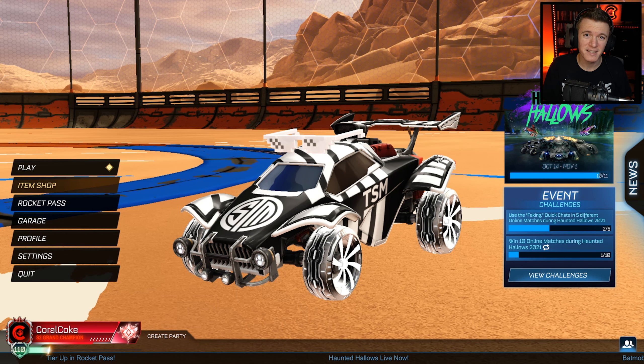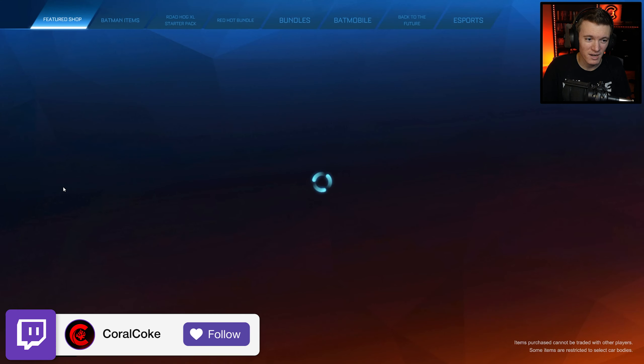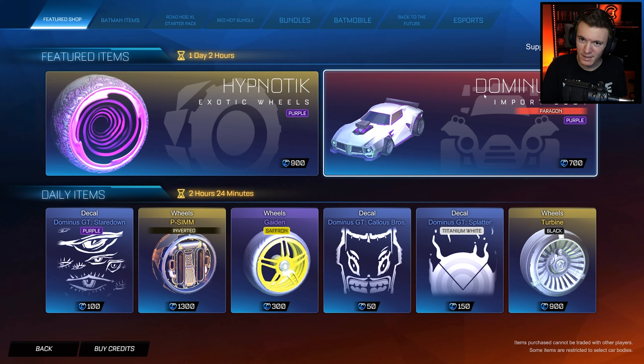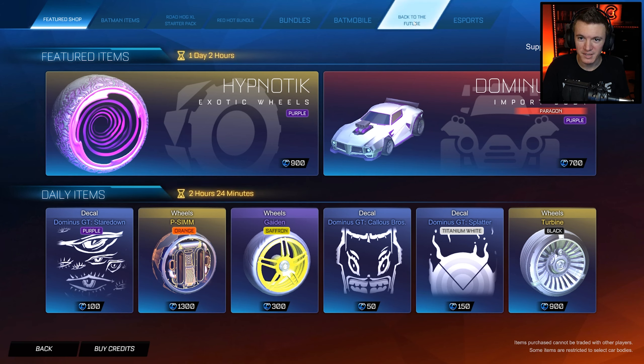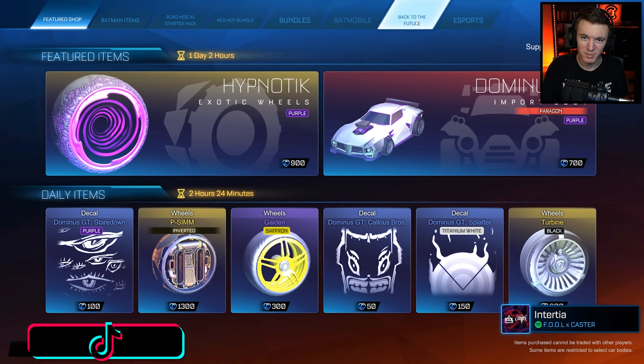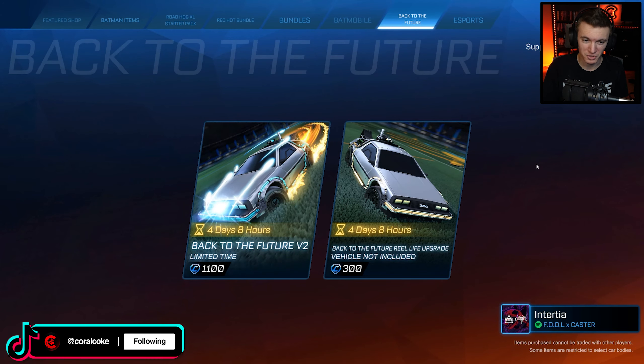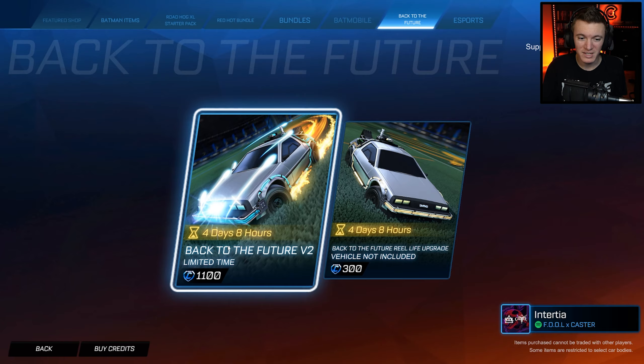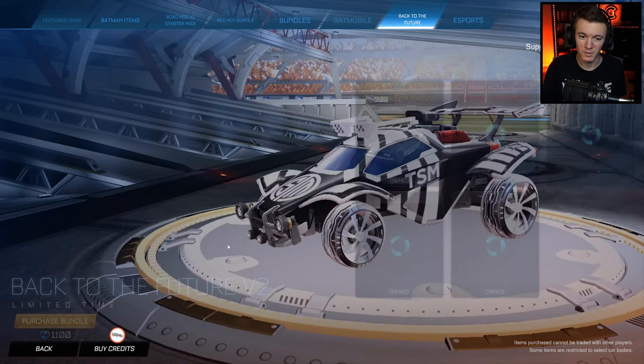So like I said, they brought back the Back to the Future bundle in the item shop for a limited time. They just tweeted about it, so I just pulled up Rocket League, went into the item shop, and here it is right here. Right next to the Batmobile tab, there is a Back to the Future tab. So you can get the Back to the Future V2 limited time bundle for 1,100 credits.